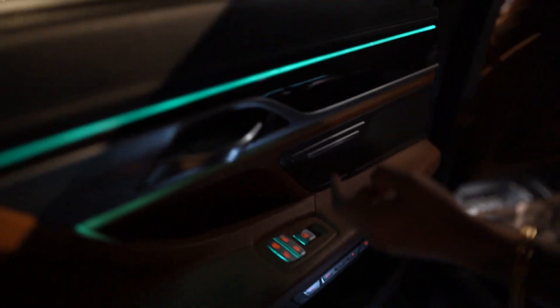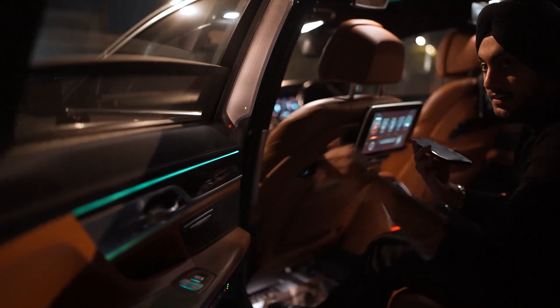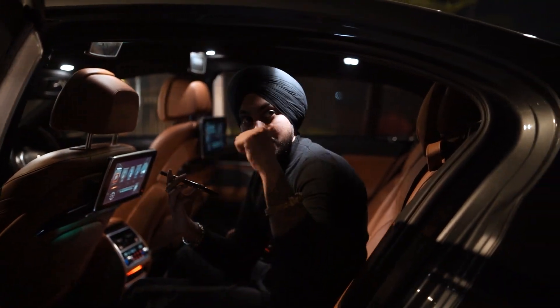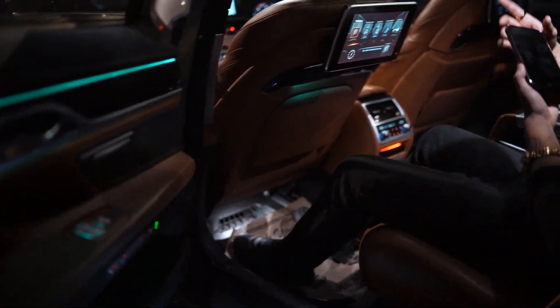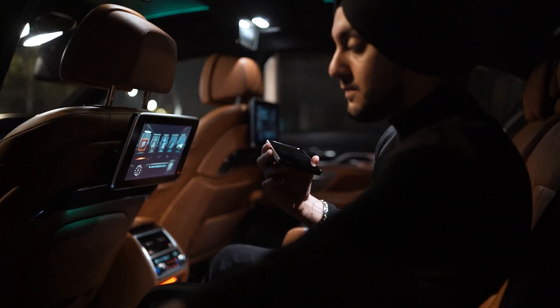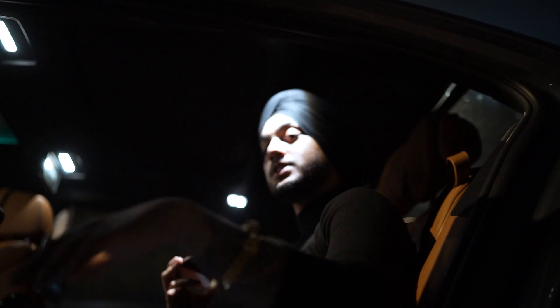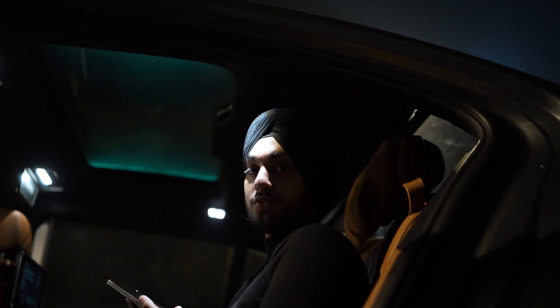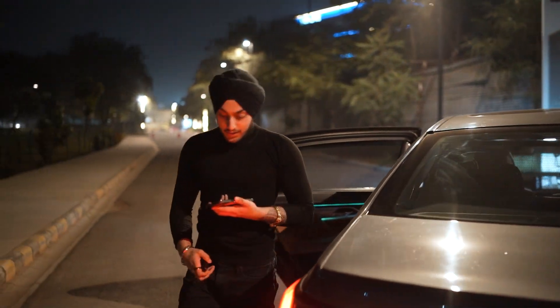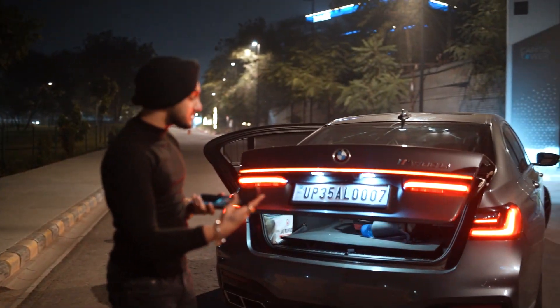We have options for the window shades. The third button is for the sunroof — whether I want it open or closed, I can simply close it. Now I've almost covered the whole car. The main thing for a 7 Series is the boot section, which opens with a single touch.